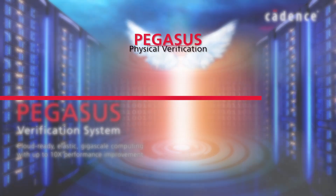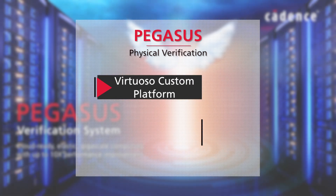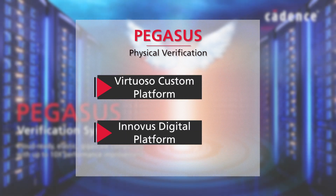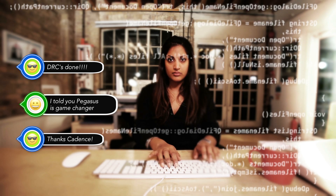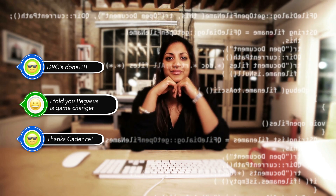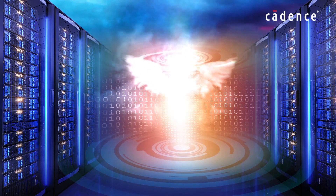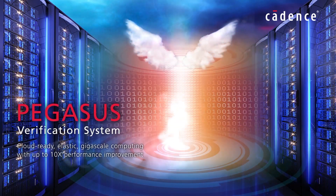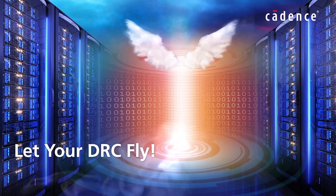The Pegasus Verification System seamlessly integrates with Cadence's Virtuoso Custom and Innovus digital platforms for fast in-design sign-off DRC. Now that's productivity — and that's what you need when you finish your design on time, or even early. Get the newest, most efficient design rule checker: get Pegasus Verification System, and let your DRC fly.